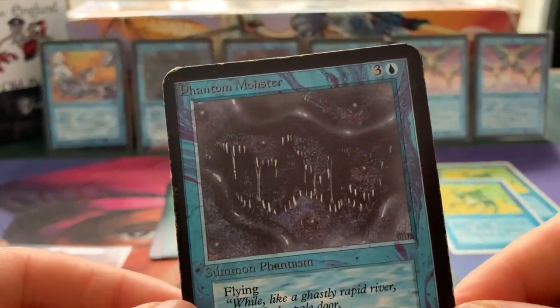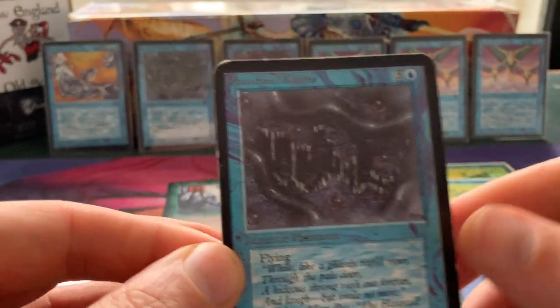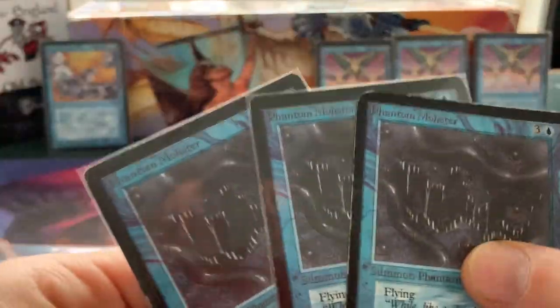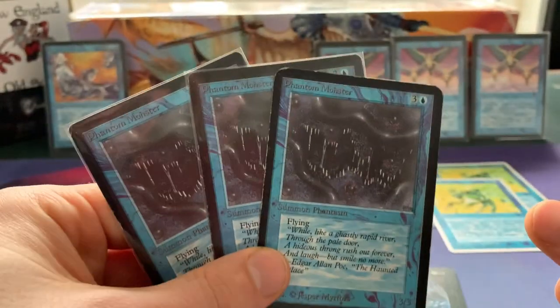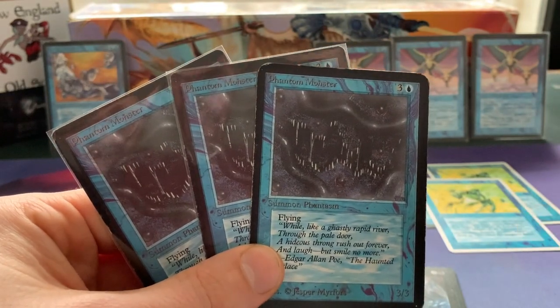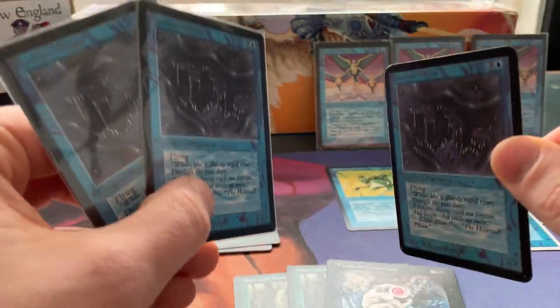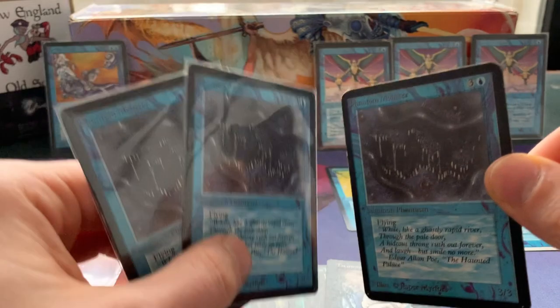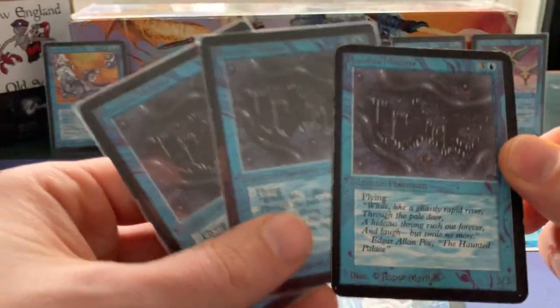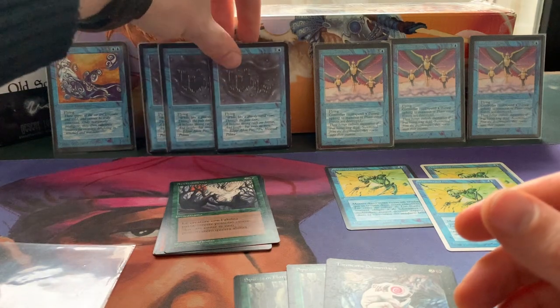Phantom Monster — a 3/3 flyer for four mana. And this is an alpha, which means I now have three Phantom Monsters. I'm actually really, really happy with that because I can use these in my flyers deck. So great — welcome, Phantom Monster! These are your new friends, your other Phantom Monsters, and together you're gonna wreck a lot of mayhem and hopefully do a lot of damage to my opponents.